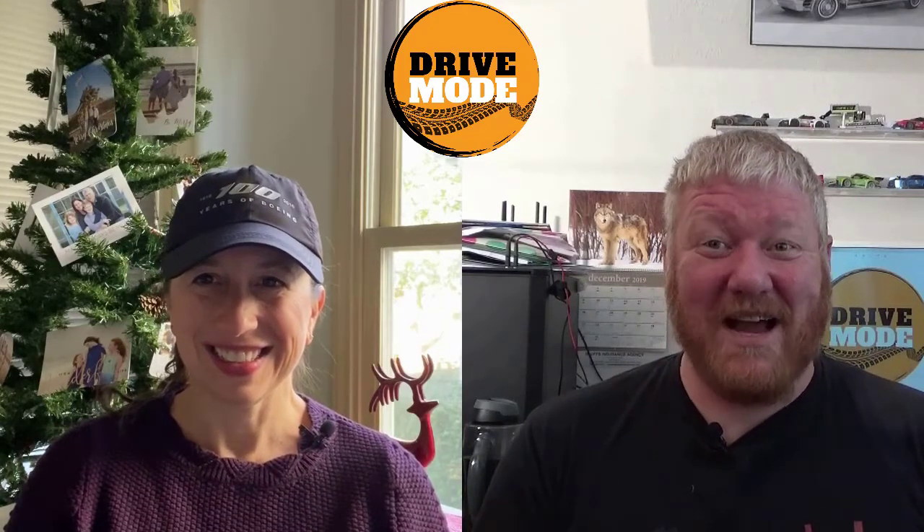Hi, this is Kristen. And this is Aaron. And this is the Drive Mode Show.